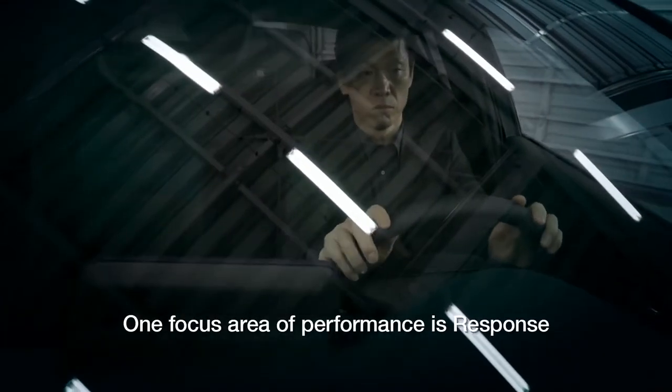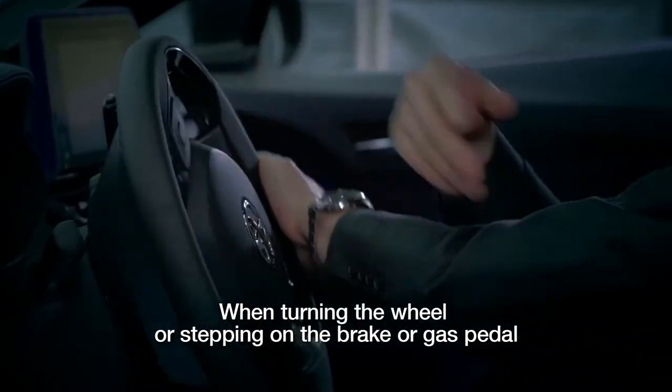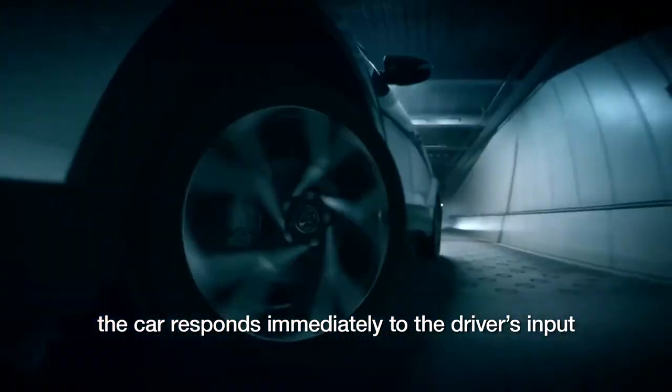One focus area of performance is response. When turning the wheel or stepping on the brake or gas pedal, the car responds immediately to the driver's input.